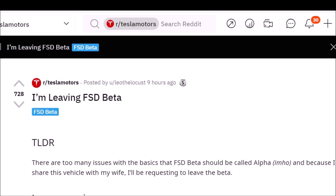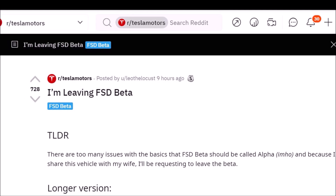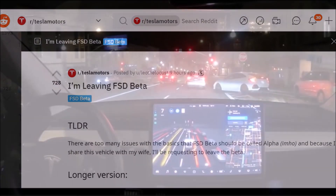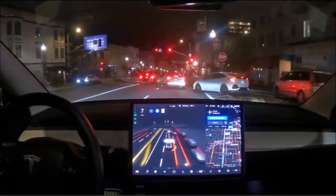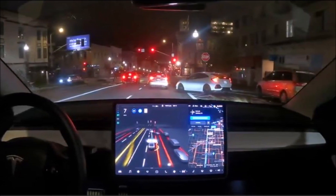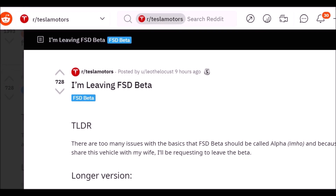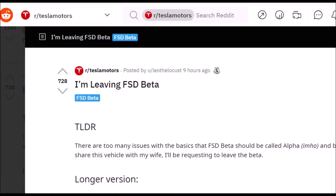I'm leaving FSD beta. I was on Tesla Reddit looking for a good topic and I saw this title: 'I'm leaving FSD beta.' This is interesting because leaving FSD beta goes against the stream — everybody wants FSD on their Tesla account. This discussion got 723 upvotes and was written by username Leo the Locust, whose summary is: there are too many issues with the beta — FSD beta should be called alpha in my humble opinion.